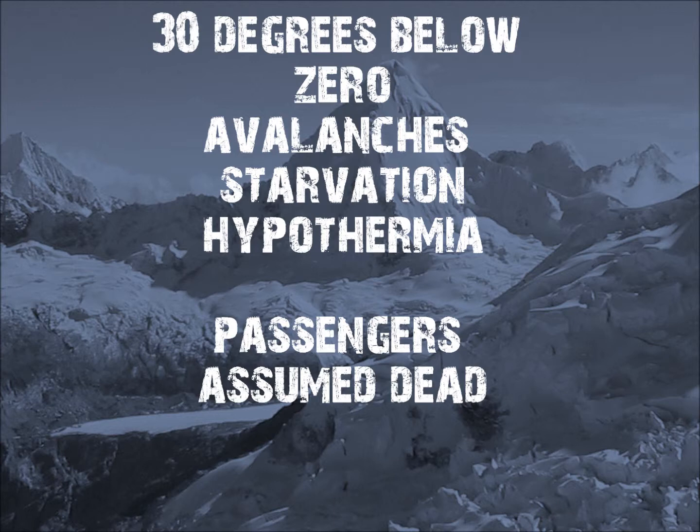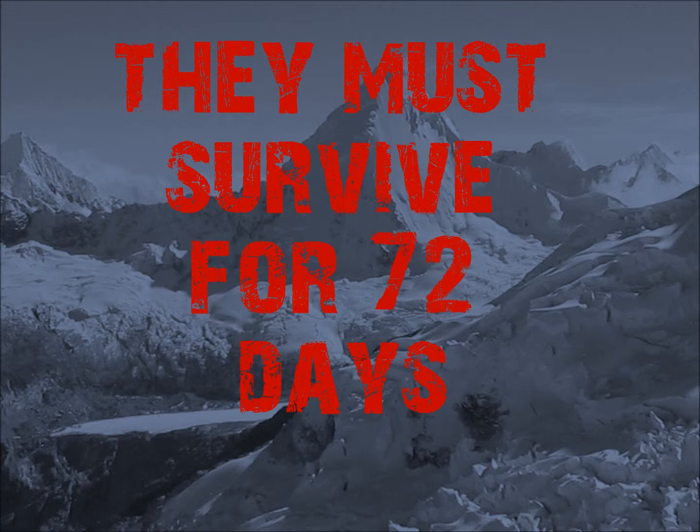Redwood 811, center maintain 4,000. Airport 11 o'clock, 1, 2, 3 miles. 4,000, Redwood 811, airport in sight.